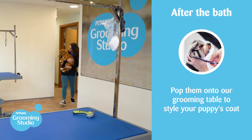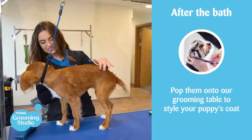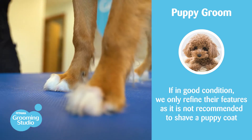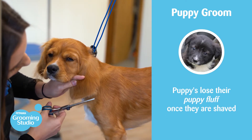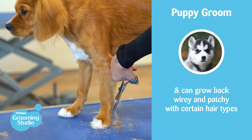After the bath, we pop them up on our grooming tables to style their coat and make them even more adorable. Provided their coat is in good condition, we typically only refine their features, as it's not recommended to shave their coats. The moment their coats are shaved, we lose that adorable puppy fur and depending on the coat type it can grow back wiry and patchy.